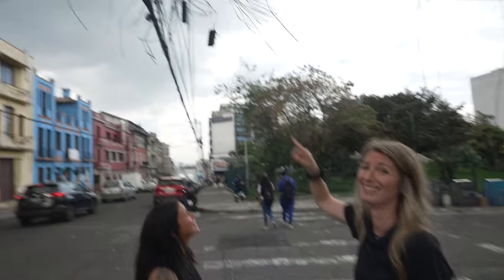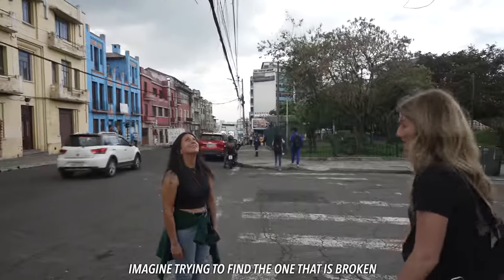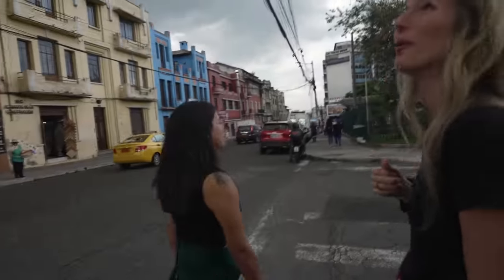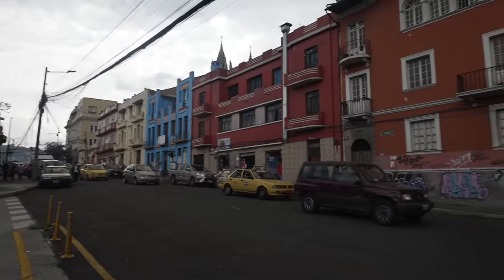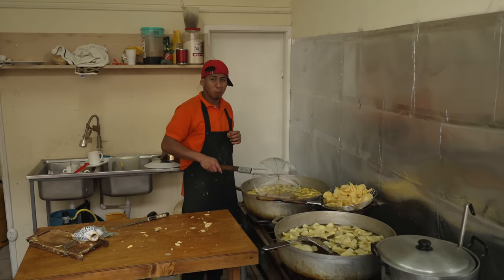They're making potato chips right here! It's so interesting to walk down the street and find a little shop making homemade potato chips. They look so delicious — I would eat potato chips all day long.